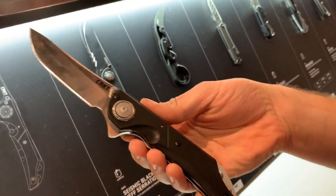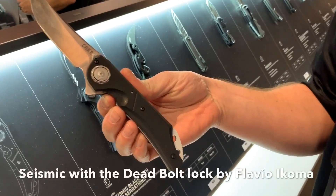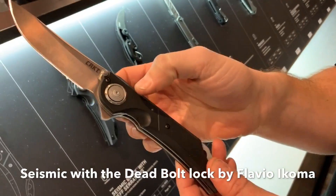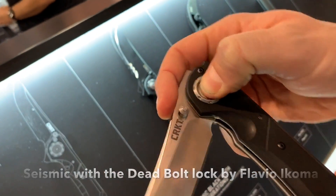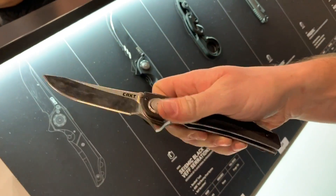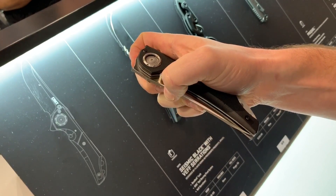First up, we have a new locking mechanism from Flavio Icoma. The knife is called the Seismic, and the lock is called the Deadbolt. It's a really simple operation — works off the main pivot. Press the button, that's how you close the blade. It keeps your hand out of the blade when closing, so it's a lot safer and more intuitive.